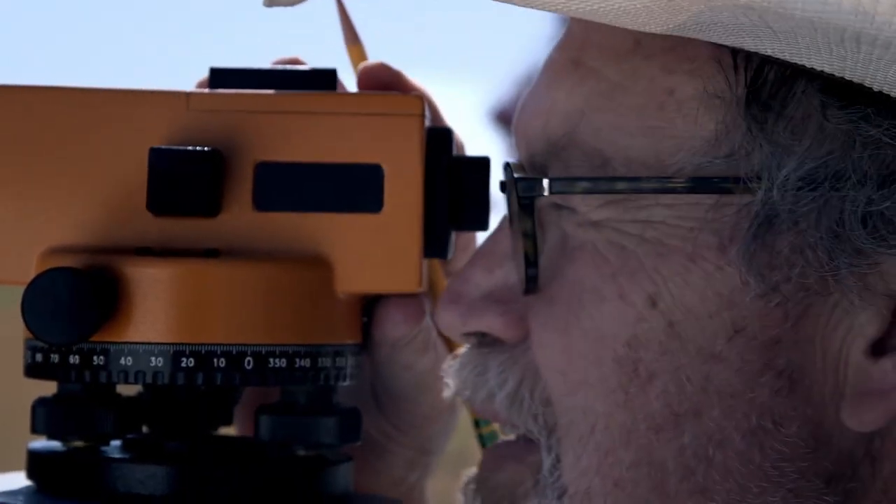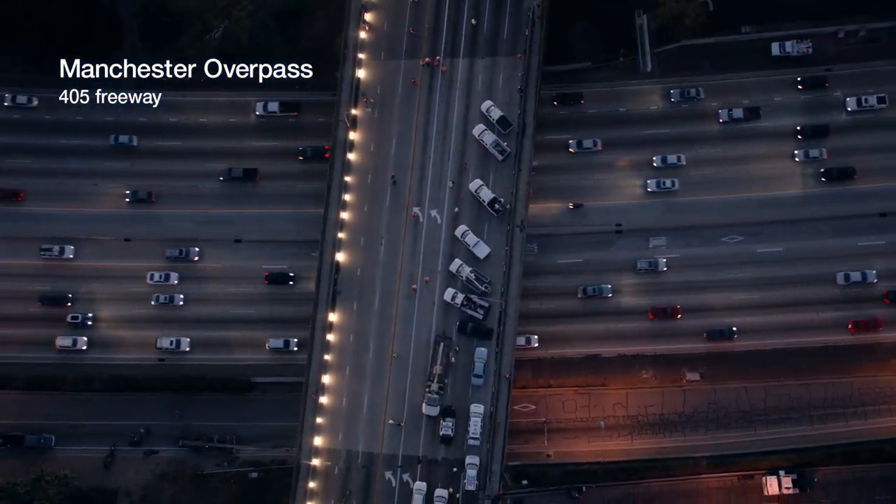Enter the hitch. The shuttle and its towing vehicle together were too heavy to cross over the Manchester Boulevard Bridge, which crosses over the 405, one of the busiest highways in the nation. The shuttle weighed about 150,000 pounds, and the trailer assembly underneath it together nearly doubled the weight to almost 300,000 pounds. That's way too much.